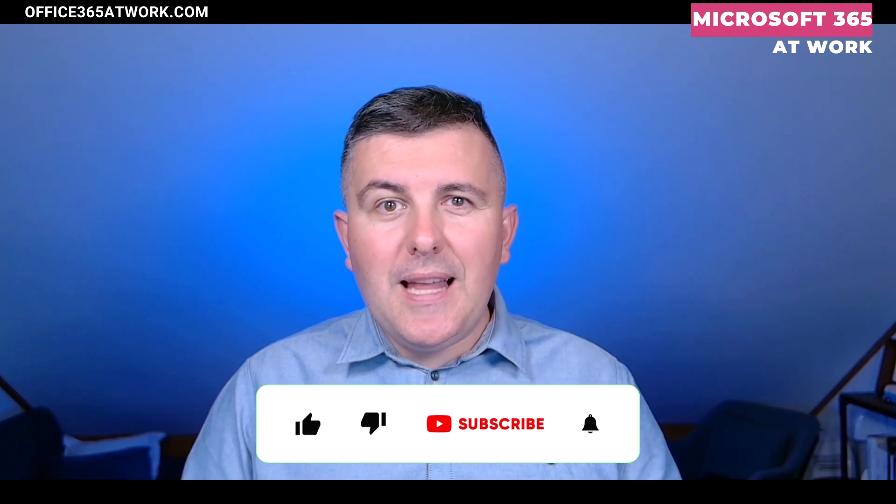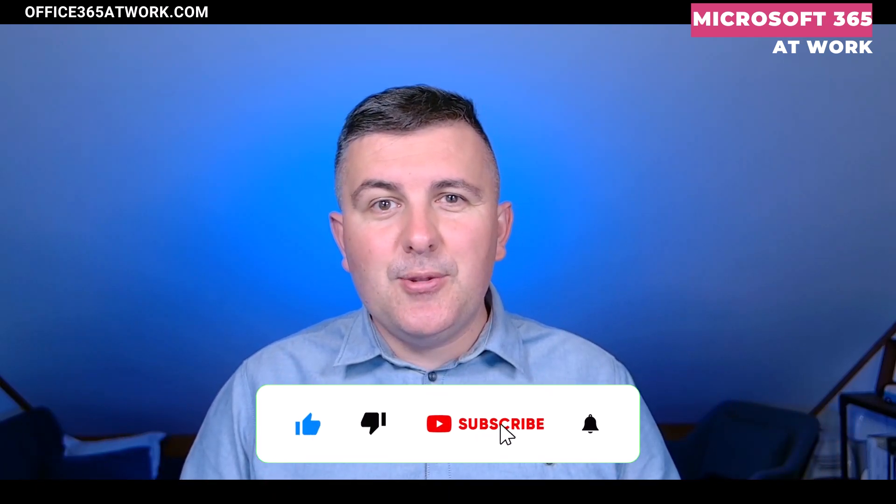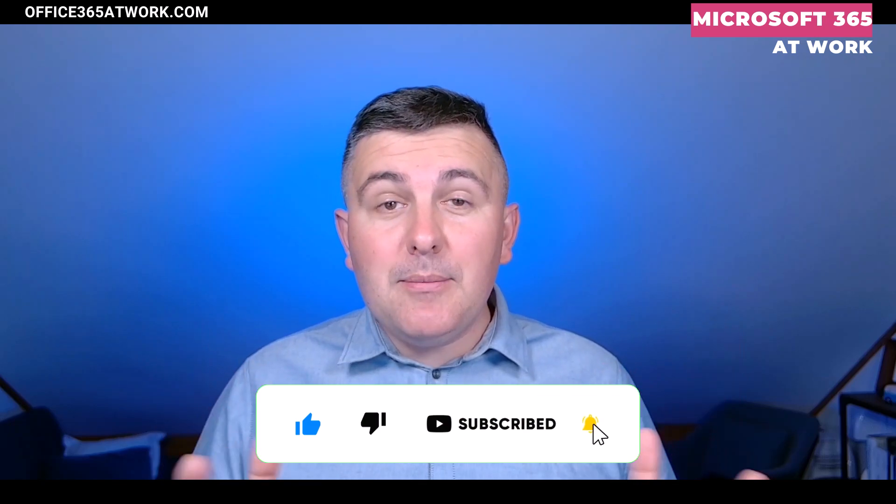And as always, if you like this video, I want to ask you to leave a comment below, thumbs up, or subscribe. So let's move to my screen and see how the brand center preview looks like.